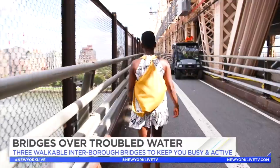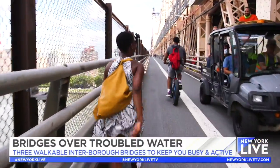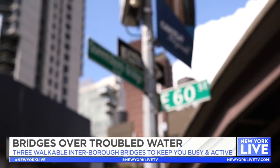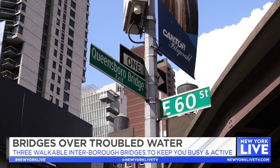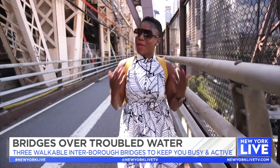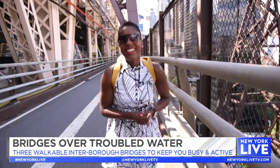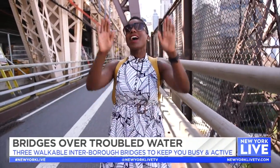The Queensboro Bridge is also known as the 59th Street Bridge because of where it exits out onto Manhattan. If you're joining it from the Manhattan side to walk over to the Queens side, you can catch the pedestrian walkway from 60th Street between 1st and 2nd Avenue. While it may be easy on the eyes in terms of scenic views, it is quite hard on the glutes — this bridge is three quarters of a mile long and a lot of that is uphill.